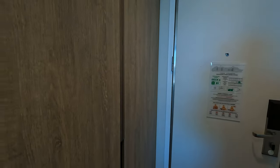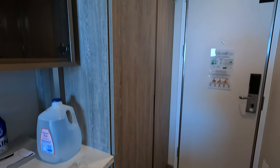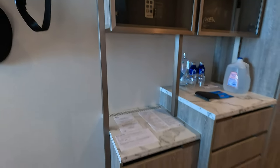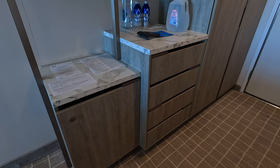To the right of the stateroom you have your light switch, which is your master switch that turns on all the lights when you enter the room. To my left you have the storage closet, followed by additional storage to the left of that. Below you'll find the mini bar and additional drawers.